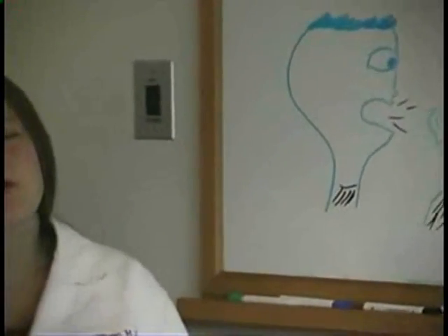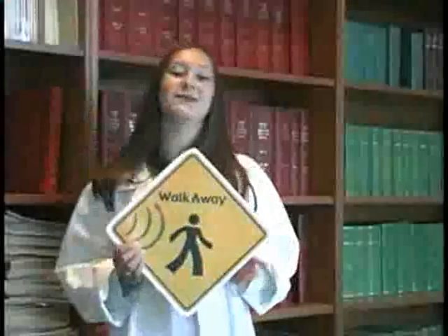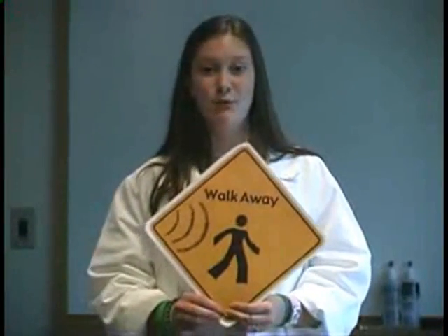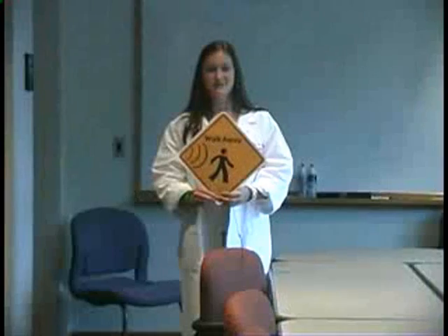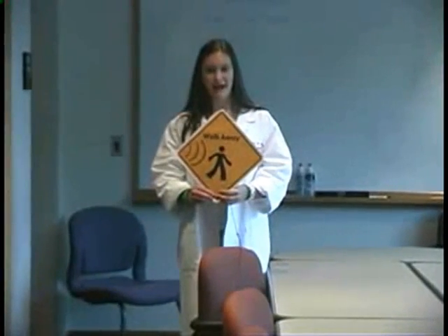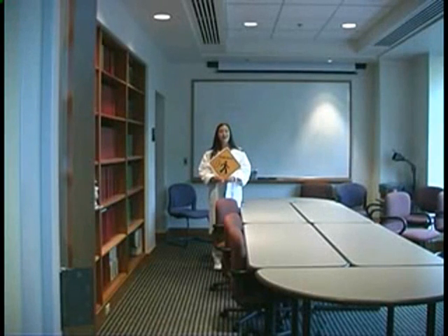What happens if you're in a situation where you can't turn the sound down, like near a construction site or by a noisy truck? You can just move away from the sound. Sound pressure drops a lot as you move away from the source of the sound. If you double the distance you are from a sound, the sound pressure drops in half. Moving away from loud sounds is a good choice if you can't turn the sound down.